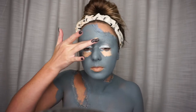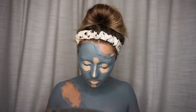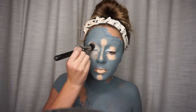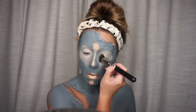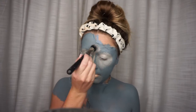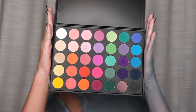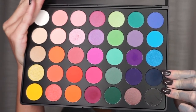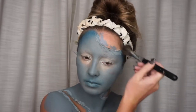Now I'm going to go in with some concealer and just put it in the normal spots just to bring back some more definition to the face. I'm going to go in with my 35B Morphe palette and I'm going to start by taking this dark blue color and I'm basically just going to use it as if it were my bronzer.